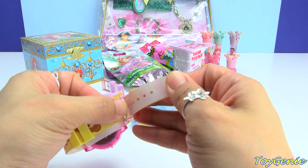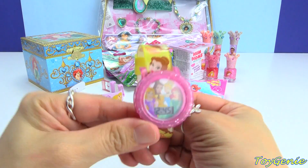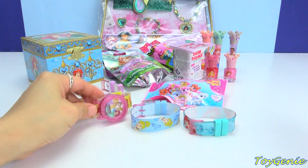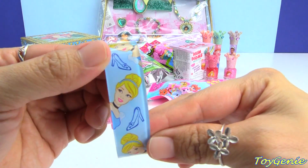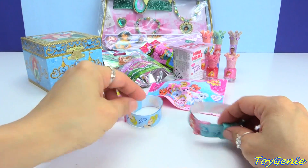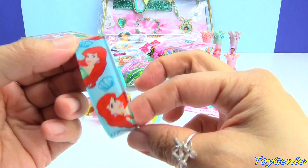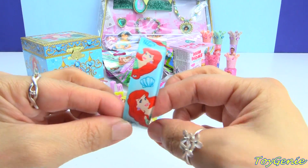So this is the one with Belle on it, and then we can see Cinderella — she even has her glass slipper on here. And here is Ariel, and she comes with different shells. Super cute!